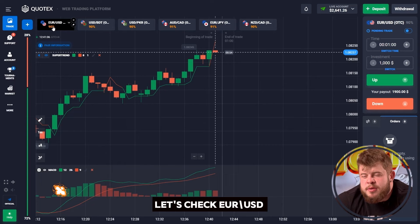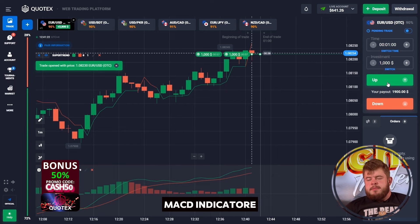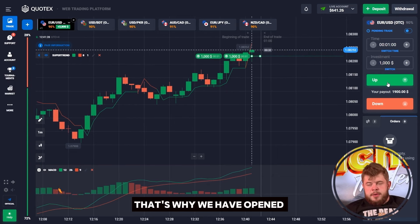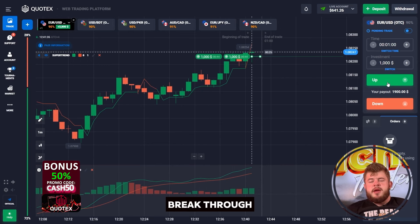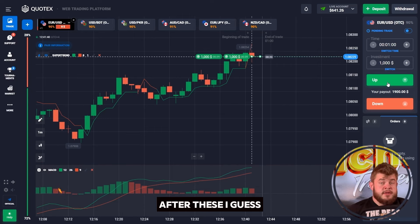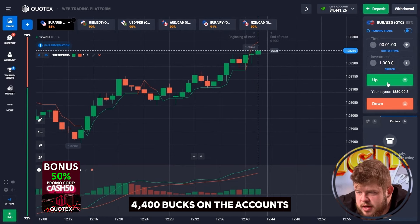Let's check USD once again. I expect a breakthrough of the resistance line zone. According to the MACD indicator, we are in the buy zone right now, which is why we have opened this buy position. $2,000 are invested and price will highly likely break through the resistance level right now and continue growing. Perfectly done — around $4,400 on the account.